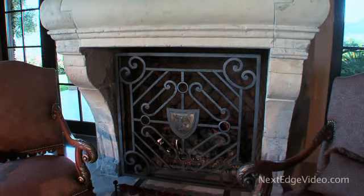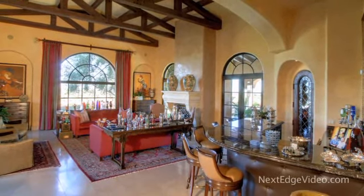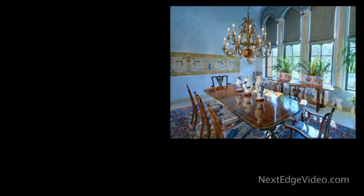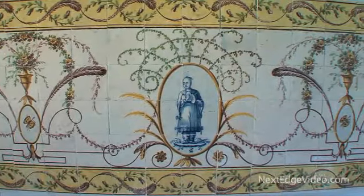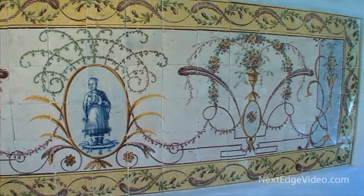A French limestone fireplace from the 18th century adds to the elegance of the formal living room, where rough-hewn beams high above add a perfect contrast. In the dining room, a rare find originating from the music room of a Portuguese palace — this circa 1800 tile mural is an intriguing, story-filled treasure.